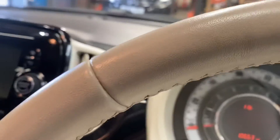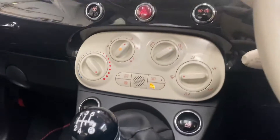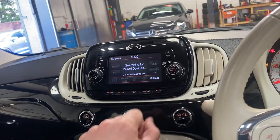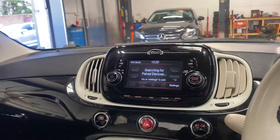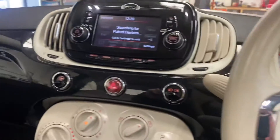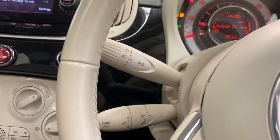It has the climate control, Bluetooth telephone, and the media so you can pair your Apple Play and Android Auto. Just a very nice car — no warning lights or anything, apart from the fuel light. Just the first person to come and see it will absolutely buy it. It's got cruise control as well, which is a nice little touch.